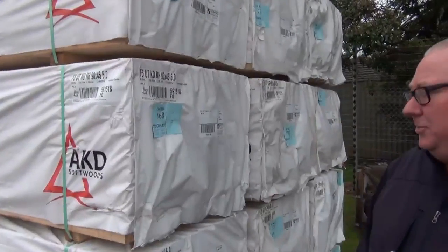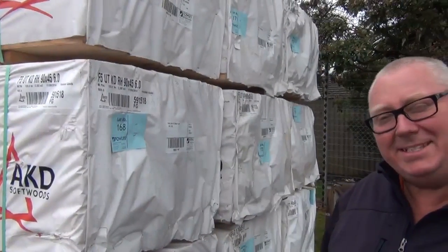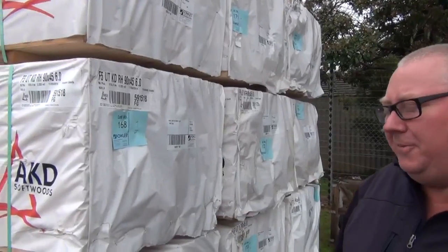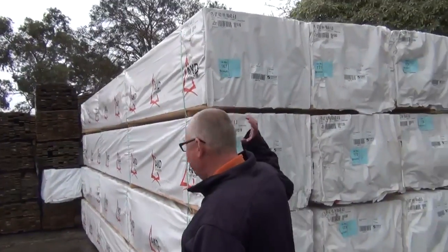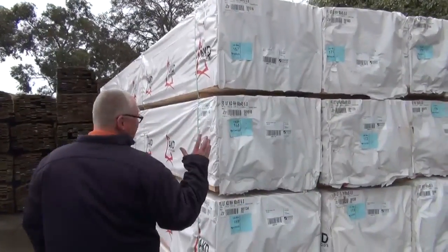Michael from Fowse here once again for the Tuesday afternoon preview for tomorrow's auction, Wednesday the 17th of September 2014. We've put another sensational auction together for you this week.